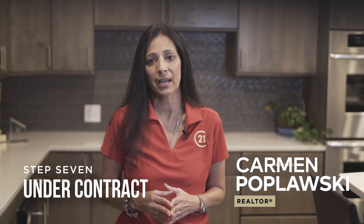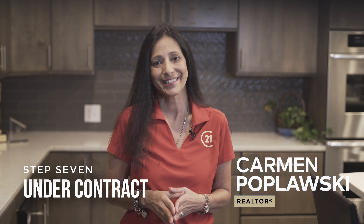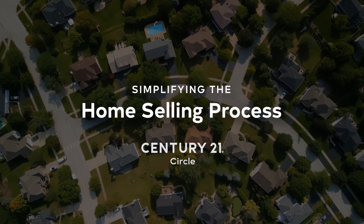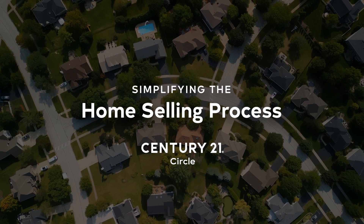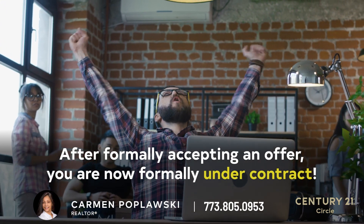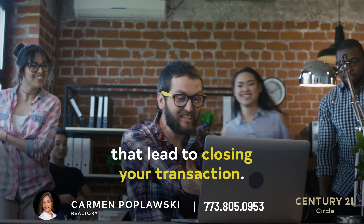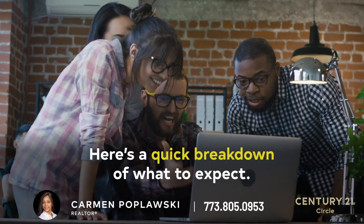Hi, it's your favorite Realtor, Carmen. In this video, we're going to discuss a general overview of what to expect once we're under contract — from inspections, repairs, and negotiations. After formally accepting an offer, you are now under contract. There are several important steps involved in this process that lead to closing the transaction. Here's a quick breakdown of what to expect.